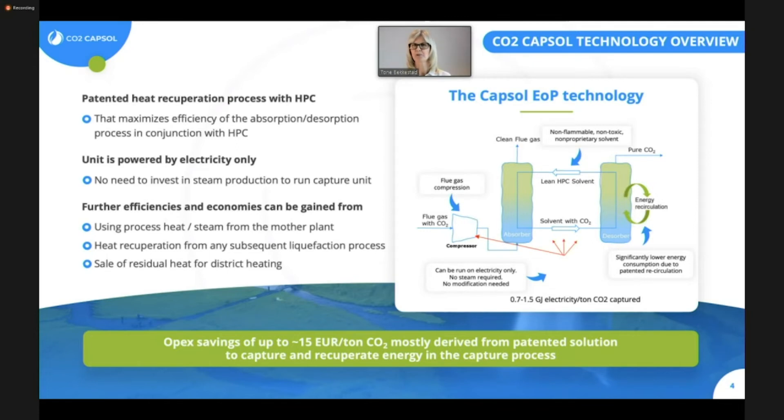Another key feature of the Capsule end-of-pipe solution is that it can be run on electricity only — the blue arrow on the bottom. This has been viewed as a huge advantage to several plant owners, as there is no need for external steam production to run the capture facility, and no need for any time-consuming or potentially costly modification of the parent plant. All the steam needed for the capture process is generated within our system. Lastly, potassium carbonate is basically white salt, soluble in water, mainly used in the production of soap and glass and also in the food industry. It's safe, non-flammable, non-toxic, and non-proprietary — you can buy it more or less anywhere — and the cost is approximately 0.3 euros per tonne captured.